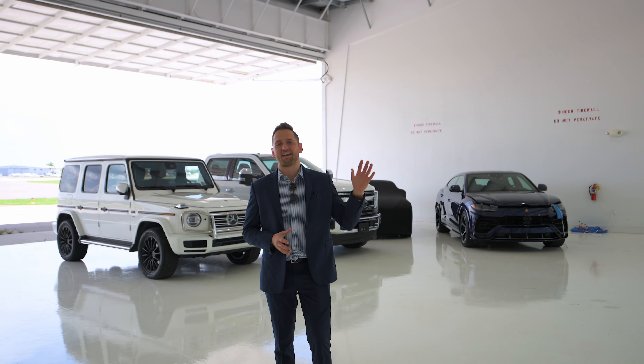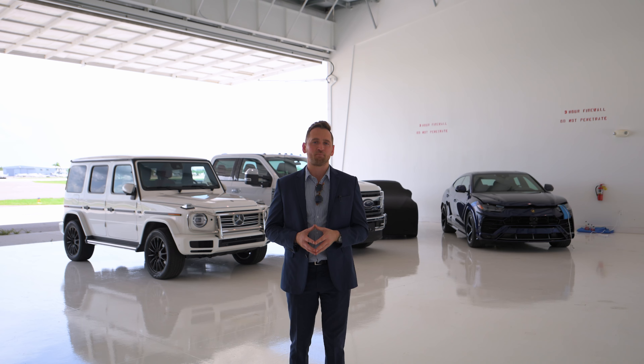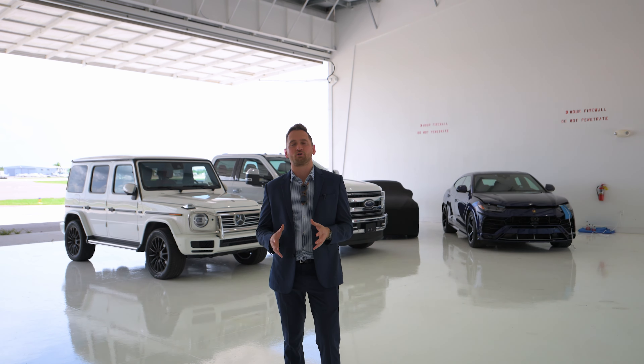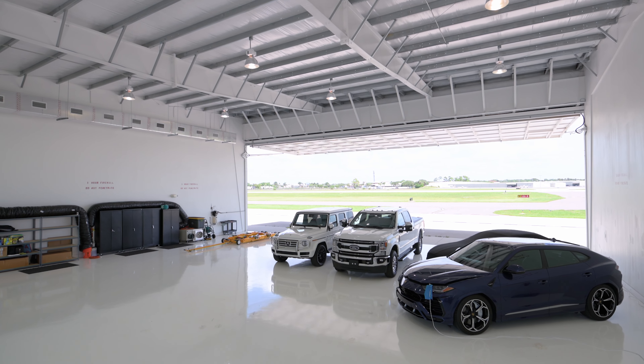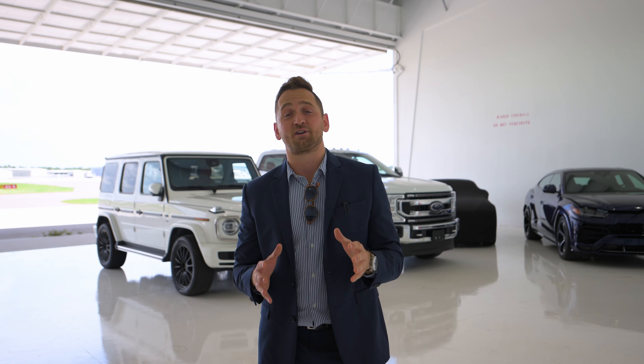Alex Owens here with my latest listing at beautiful Naples Airport, where you're just a stone's throw from downtown Naples and all the incredible attractions that Southwest Florida has to offer. This 2017 hangar features over 4,000 square feet and a nearly 20-foot tall door, making it the perfect size for your small to medium-sized jet.